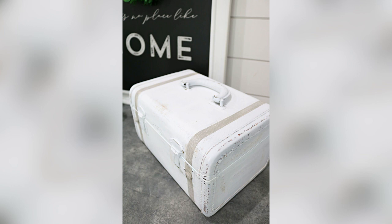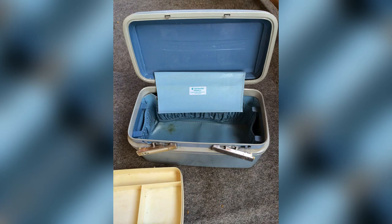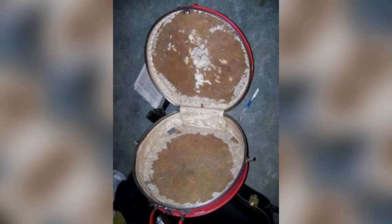Incorporating Technology — Digital Luggage Art: Discuss the emerging trend of digital painting on luggage, including tools, apps, and techniques for creating digital luggage art.